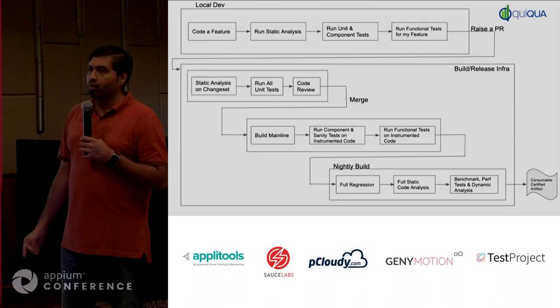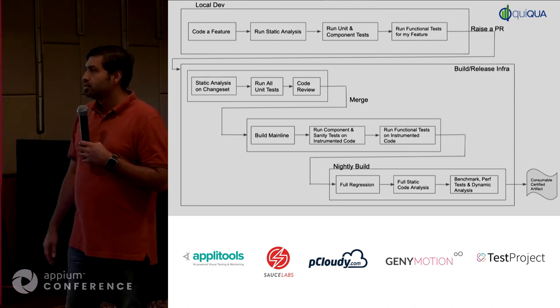How many PR requests do we get every day on average? On average, we get about 50 to 55 PRs.